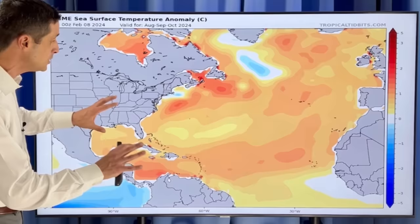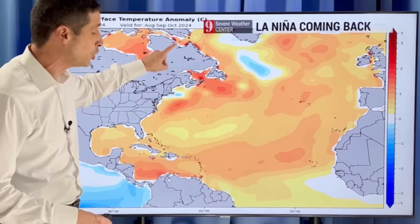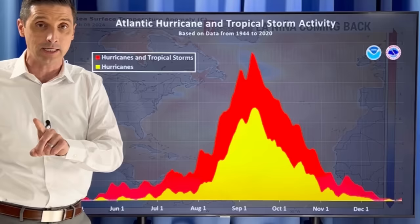Let me swing to the Atlantic Basin. Here we are in the Gulf of Mexico, Caribbean, and into the Atlantic. This is also looking ahead — August into September and October, the peak of the hurricane season. Almost 90% of all named systems form in those three months. In this outlook, this orange shading for almost the entire Atlantic Basin is saying these water temperatures are going to be running above average and well above average. So we've got a couple of things: going into a La Niña and very much above average temperatures.